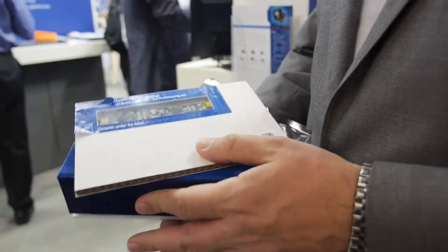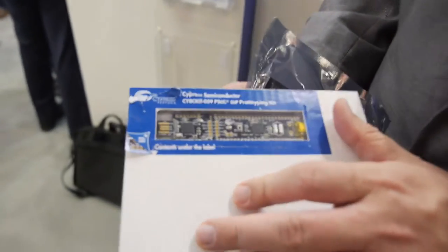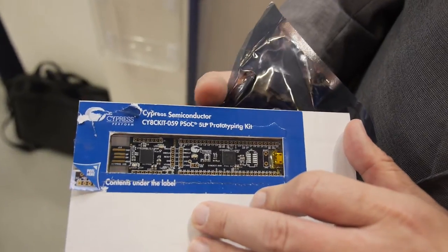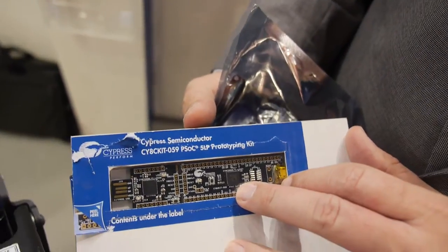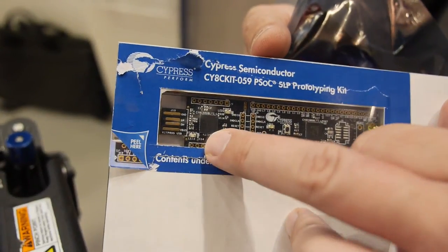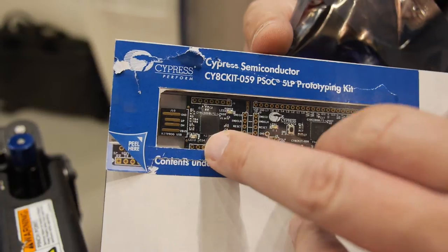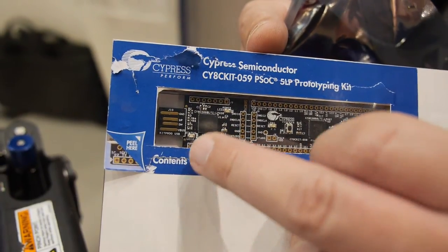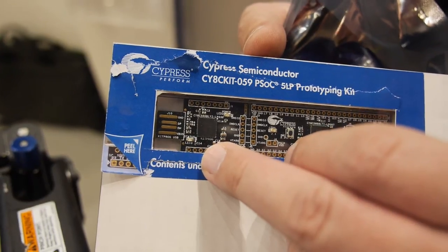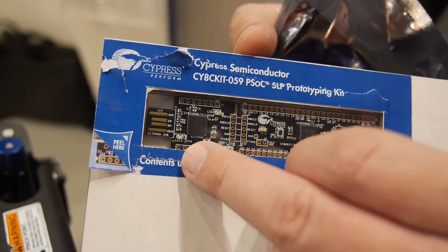We also have a second new kit we announced this week — this is a $10 board, the best value in the market. You get a Cortex M3 capable of running up to 67 to 80 MHz, and a second Cortex M3 as well. These are both PSoC 5 family products. It has an onboard debugger that gives you everything you need — full run, stop, program, flash, erase.